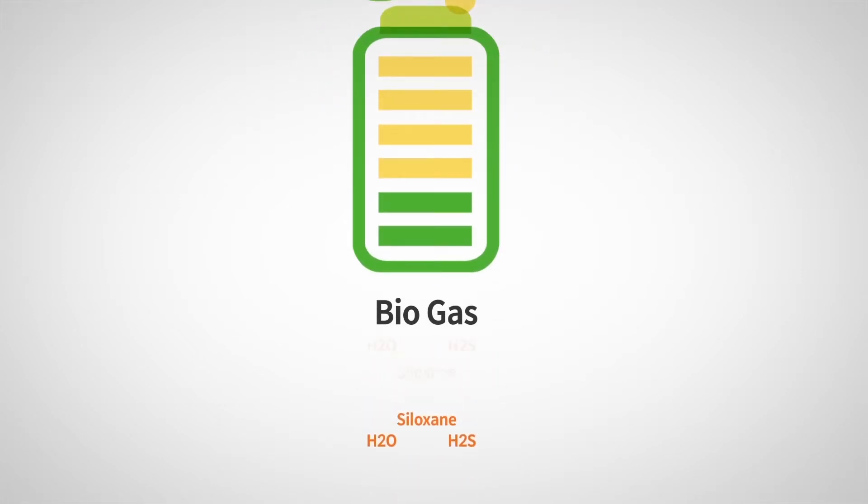In order to use biogas as a fuel, moisture, hydrogen sulfide and siloxane compounds must be removed.